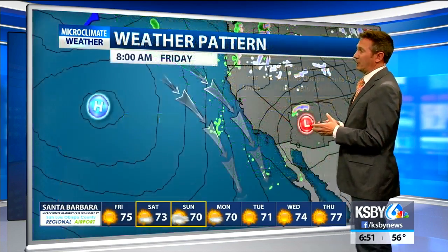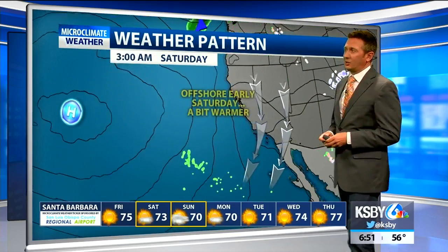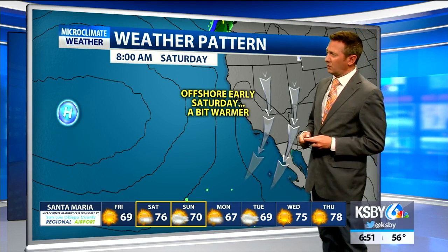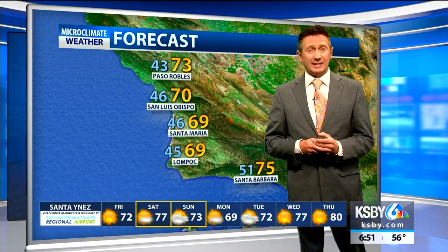That's 8 to 12 feet because of all the wind generated here. The winds do go offshore as we get into the weekend, and Saturday brings a warm-up. We give it right back, though, on Sunday and Monday, but it returns on Wednesday and Thursday for a nice warm middle of the week with mid-70s to potentially 80-degree temperatures next week.